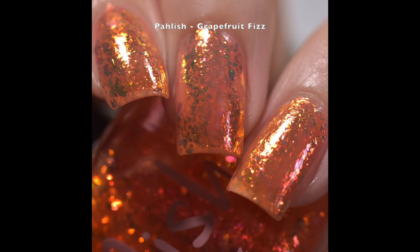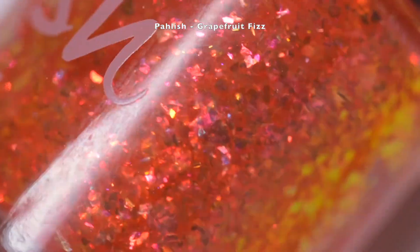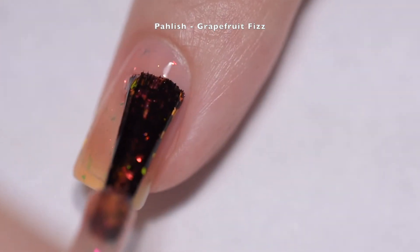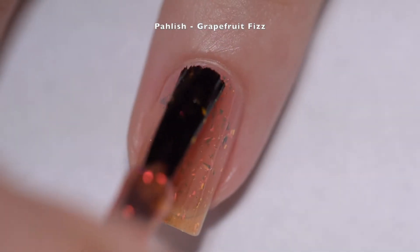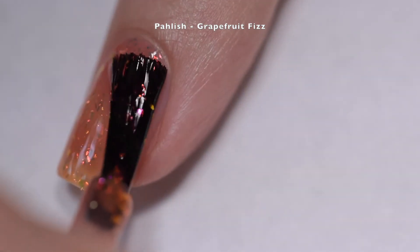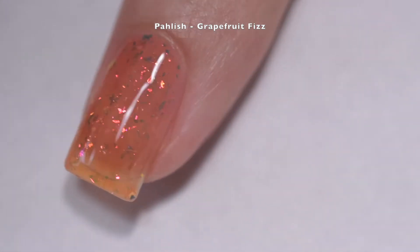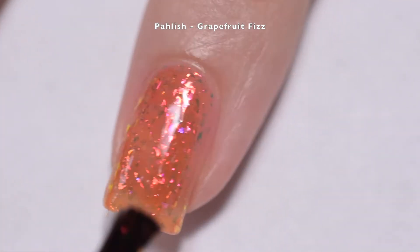Up next we have Polished for Days Grapefruit Fizz, which is described as a juicy orange jelly packed with pink to red to gold shifting flakes. This polish does start off a little bit sheer — it builds to about 85% opacity. Unless somebody is really examining your nails, they're not going to notice the nail line, unless you have a very visible nail line or extremely long nails, in which case your results may vary.